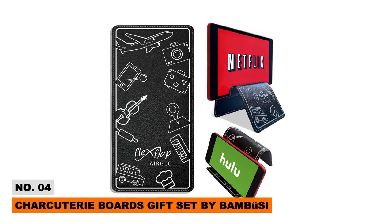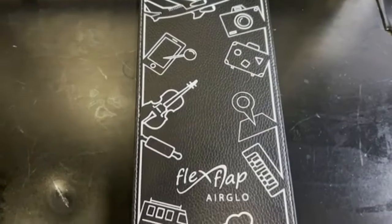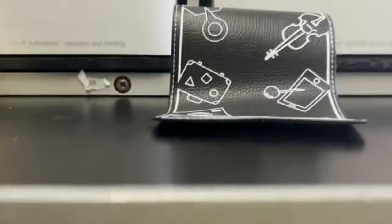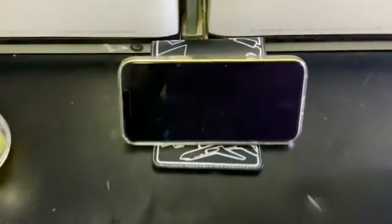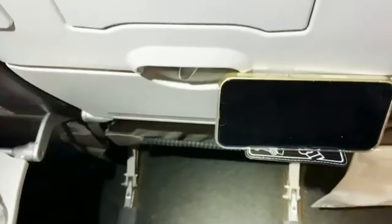Frequent travelers need the Airglow Flex Flap device, which holds phones and tablets at perfect viewing angles during flights, car rides, and everywhere in between. The premium leather and aluminum stand bends easily to grip devices without scratching them. Fun fact: it was invented by a flight attendant. Toss it in your carry-on to stay hands-free for in-flight entertainment. It also doubles as a phone stand for following recipes in the kitchen.